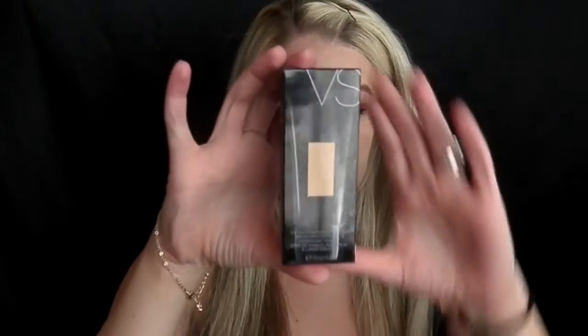I got this BB cream — I want to say it was probably $12. All of these range from about $12 to $16 a piece. It's a tinted moisturizer, which means it's a primer with SPF protection and hydrating properties. As you all know, I'm a freak about sun damage, so I always like to keep some sort of SPF in my makeup for 24-hour protection.